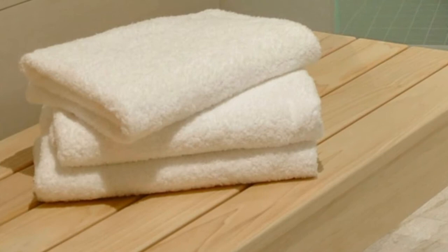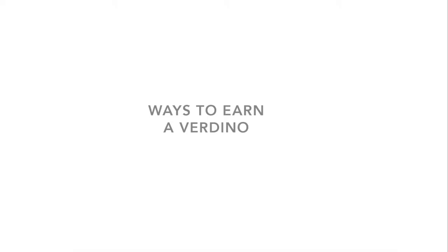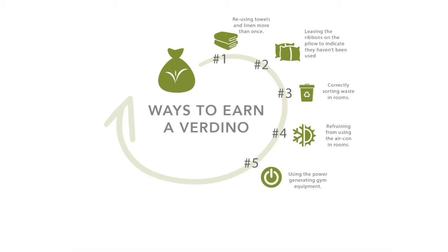Many hotels ask guests to reuse their towels, but we decided we wanted to give guests the opportunity to be more eco-friendly and encourage them by making them the beneficiary of these choices. If our guests choose to be more eco-friendly they will earn a Verdino. A Verdino is currently valued at five rand and can be used in the hotel as real money. Here are some of the ways you can earn Verdinos as a guest: reusing your towels; choosing not to utilize all of the pillows on the beds and leaving them aside with the ribbon intact for housekeeping; separating your waste correctly in the marked bins; choosing not to use the air conditioning in the room; taking a turn on the power-generating gym equipment; and taking the stairs to a floor above the second floor and using the jogging track.